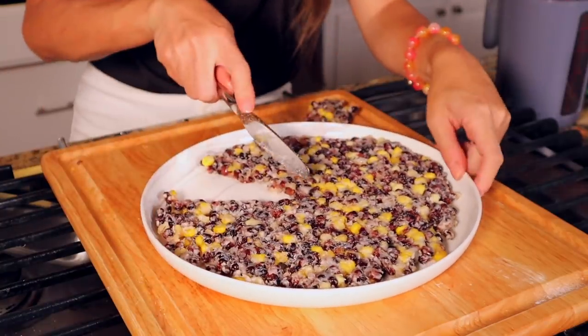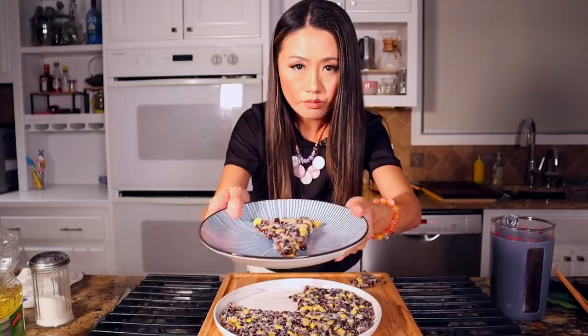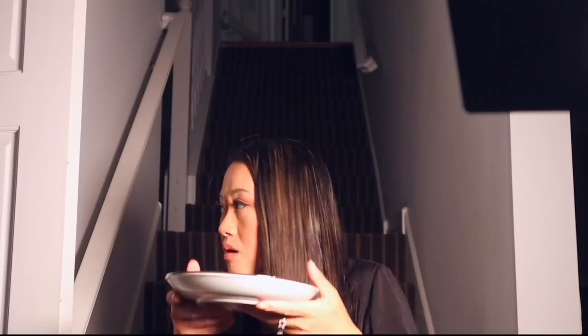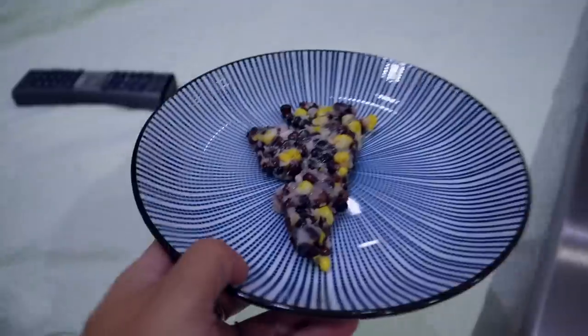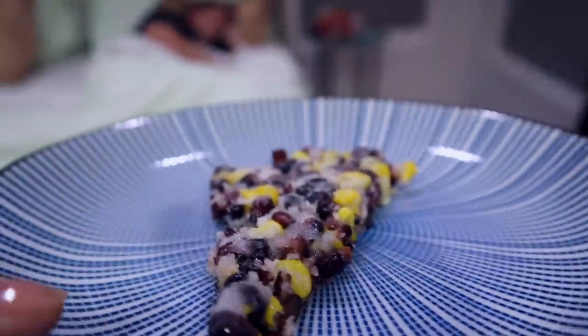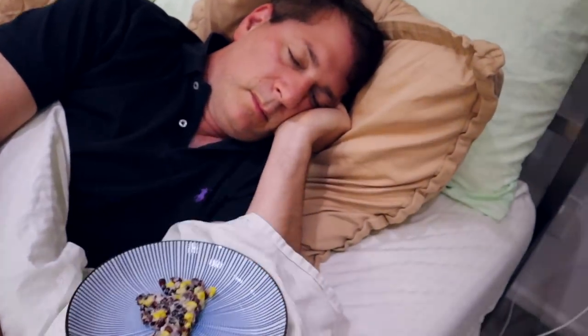Let me cut a piece for my husband — I gotta bring it upstairs. It's like a little pizza. Cut.